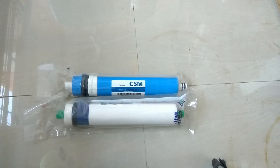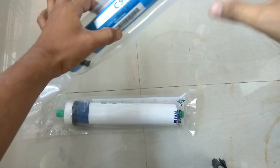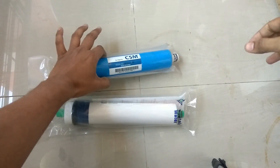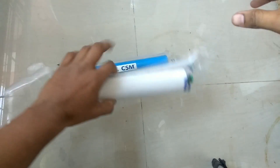Both membranes are very reasonably priced. If you buy online, you can find them both under 1500 rupees, which is very cheap, and both give very good results. As far as rejection rate is concerned, both membranes provide 98 to 99 percent TDS and salts rejection. Both of them are very good.